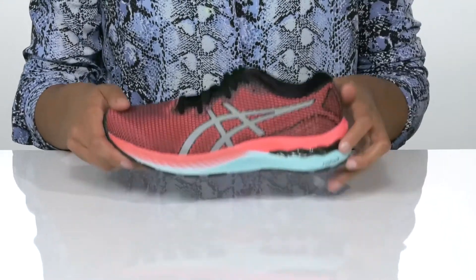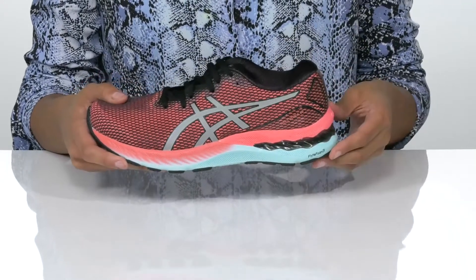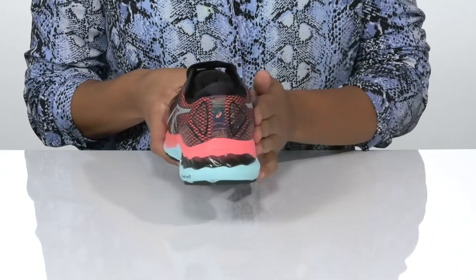At the midsole, the Trusted system makes them lightweight and the flight foam technology provides lightweight cushioning with each step, and the gel technology provides shock absorption.